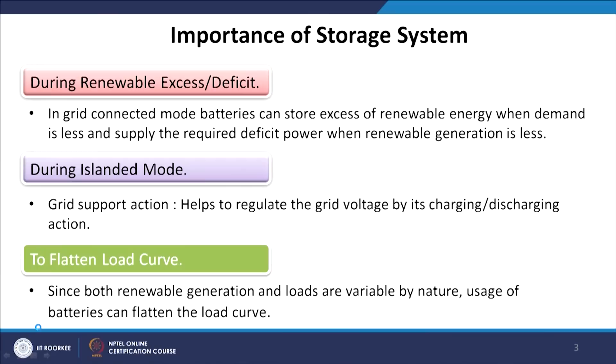Since both renewable generation and loads are variable by nature, usage of batteries can flatten the load curve: you perform charging during off-peak hours and discharge during peak hours. By this, we can increase off-peak hours, reduce peak duration, and make the load curve flatter.